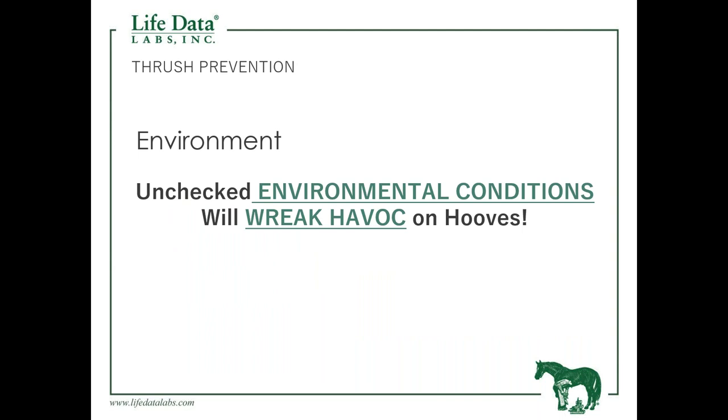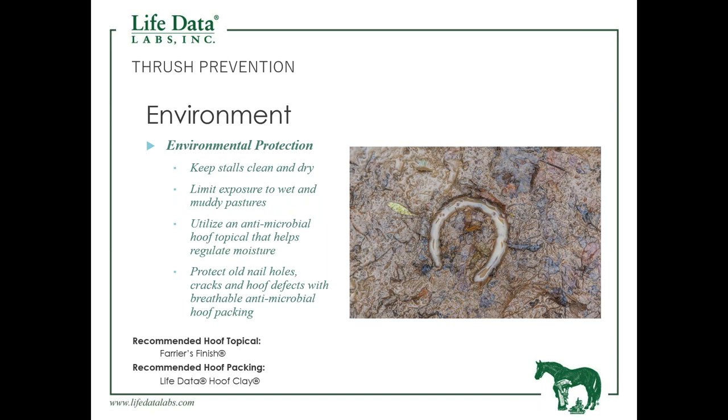The environment takes a tremendous toll on the foot of the horse. When we think about the environment, we're thinking about wet conditions. We need to be mindful of our stalls and turnouts — we want to avoid turnouts that are wet, muddy, or soggy. Those areas are highly infested with bacteria and fungi, and as the horse stands in those areas, that's going to take a toll on the foot.